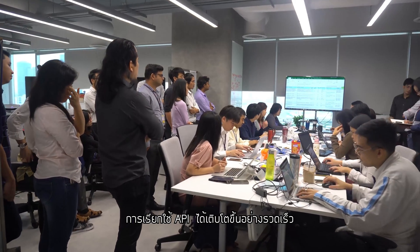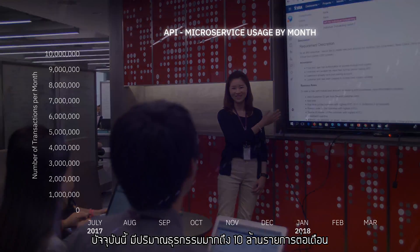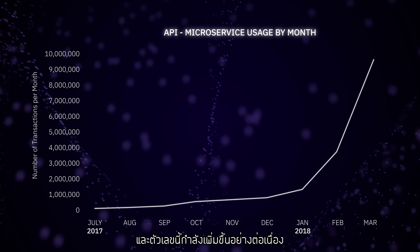API consumption is growing exponentially. Today there are up to 10 million transactions per month, and this figure continues to rise.